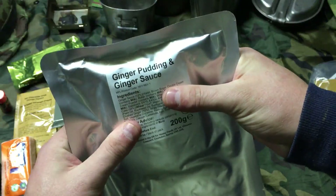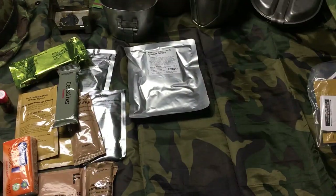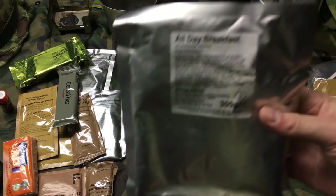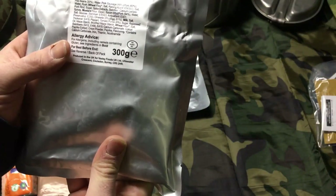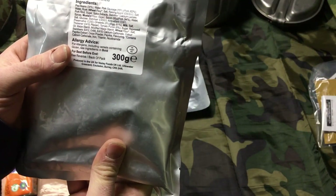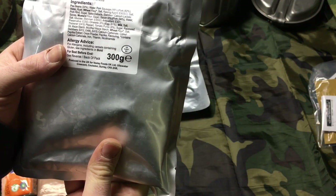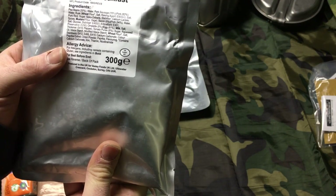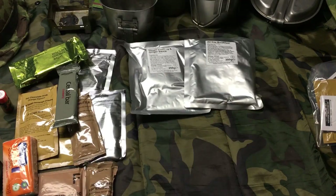Tissues — I guess that's your butt ration slash snot rag. Ginger pudding with ginger sauce, but it's solid. A lot of the British puddings are more of a solid type thing than what we think of as pudding in the US. All day breakfast — let's see what we got inside. Peas, beans, pork sausage, salt, mustard, spices — so that's gonna be interesting.